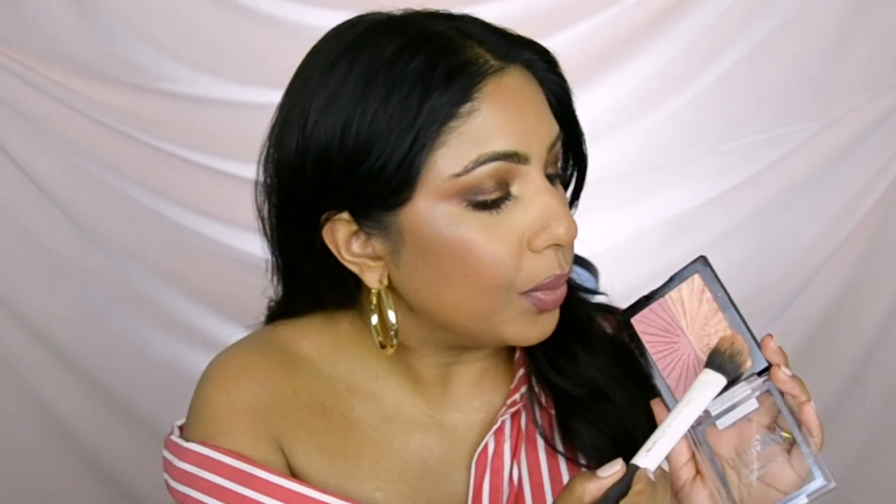The Tatcha Dewy Luminous Skin Mist, which I don't have here, contains squalene — derived from olive oil. It's another oil that provides a gorgeous dewy glow but can also be comedogenic. Those are the two significant ingredients that set glow-offering sprays apart from hydrating ones. For demonstration purposes, I'm going to take a Wet n Wild highlighter — the Blush Lighters in the color Flash Me, a beautiful rose gold — and apply it dry onto my face.